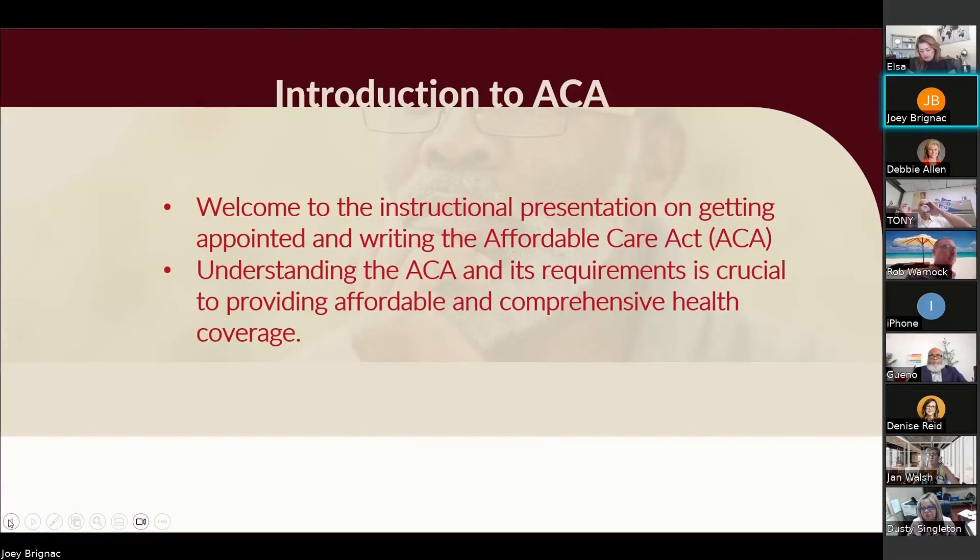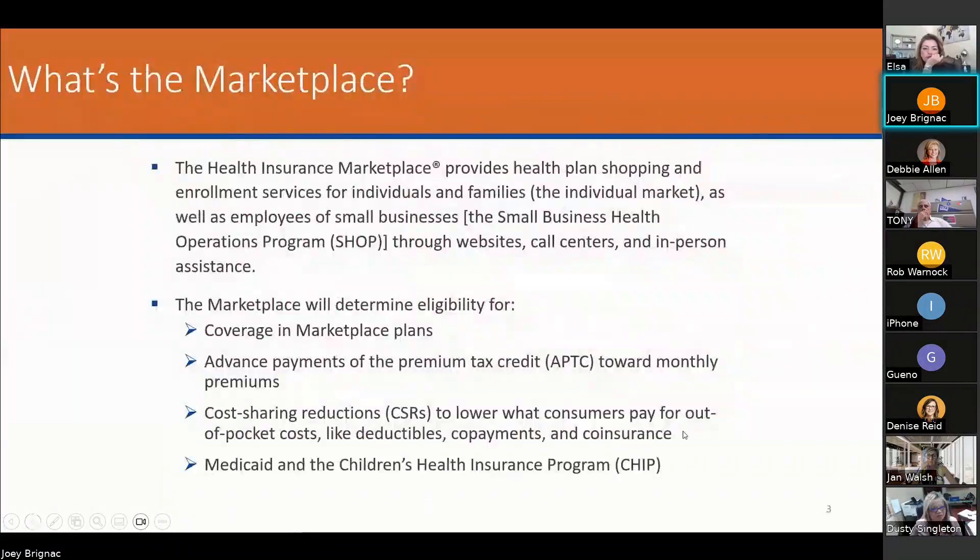This is going to help you understand the ACA. You can use this to help your agents understand. It's going to give a high-level overview of what we're looking at. It's going to show you what the plans are, the metal plans, and it'll give you a 75% good knowledge tutorial of how and what we need to look at with the ACA.